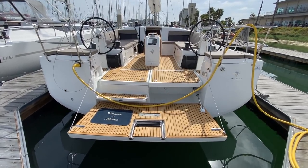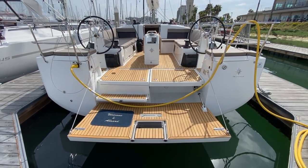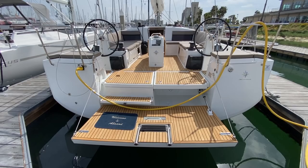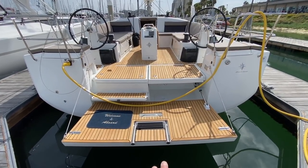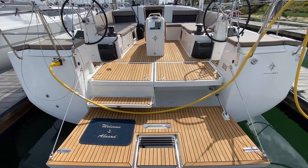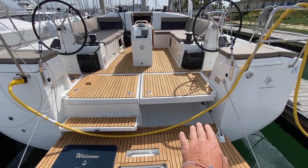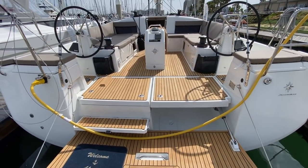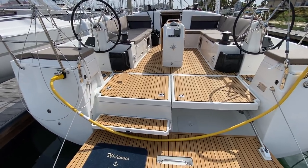Here at the transom, we have a full drop-down transom actuated by a switch in the cockpit and also a remote switch. So if you're coming up from your dinghy, you can push a button and this will drop down to greet you. There's a four-step boarding ladder here and great accessibility into the vessel. We also have a storage area designed for a life raft with access from the top, and a full integrated area for the generator.